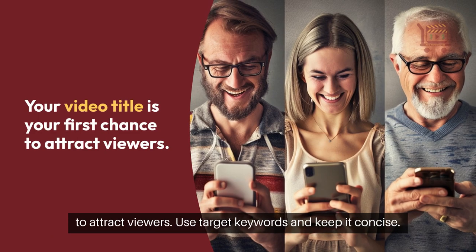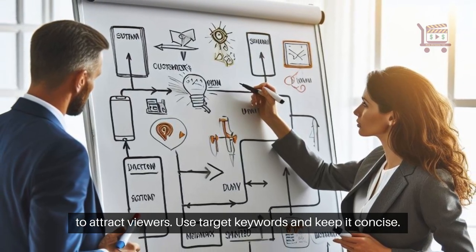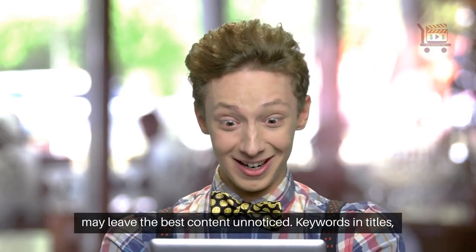Your video title is your first chance to attract viewers. Use target keywords and keep it concise. An eye-catching title can draw many viewers, while a dull headline may leave the best content unnoticed.